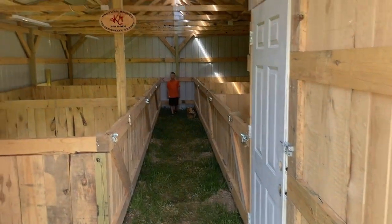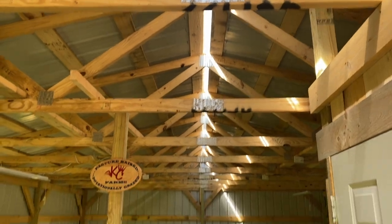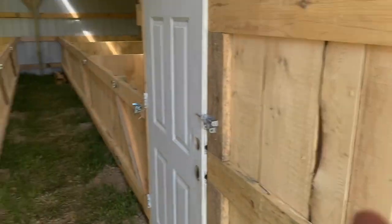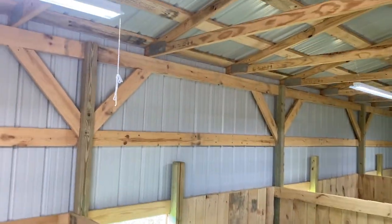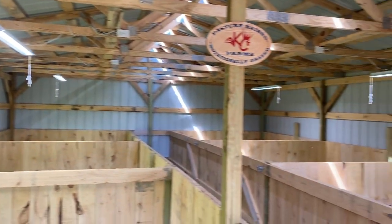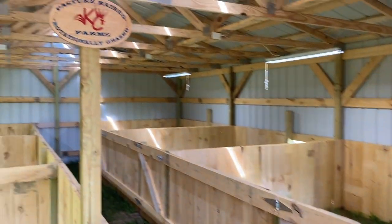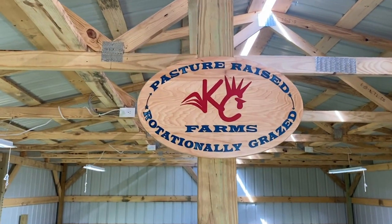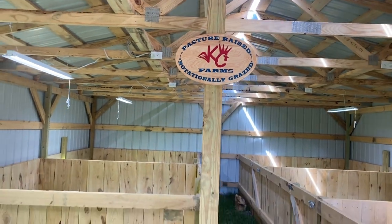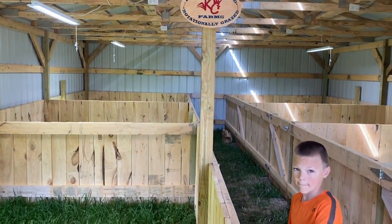We did a clear ridge cap so we're going to have some natural light in here. We've also got electric, which you probably can't see too well right now, but at night — which is when we have a lot of litters — we do have electric in here. Big shout out to our friend Tyler who hooked us up with this KC Farm sign. What better place to hang it than in our new barn.